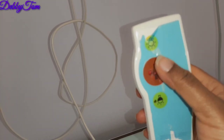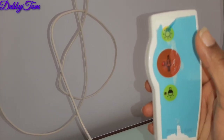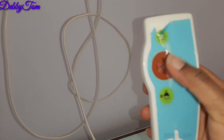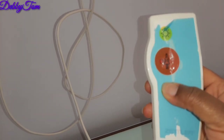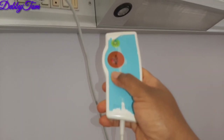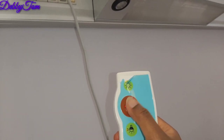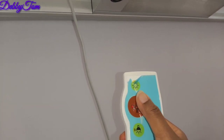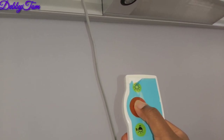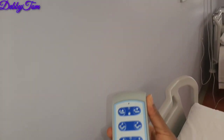Every section, every bed, has this remote. The one I'm pointing at is for calling a nurse, and the other one is for the light. Once you press the nurse button, a nurse will come and attend to you. If you want to turn on the lights, you press the one that has a bulb on it.